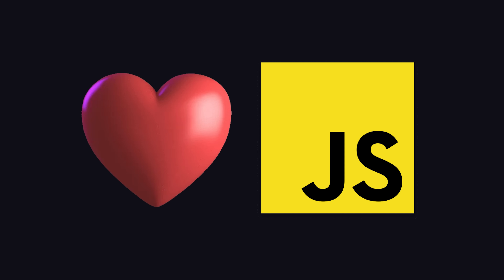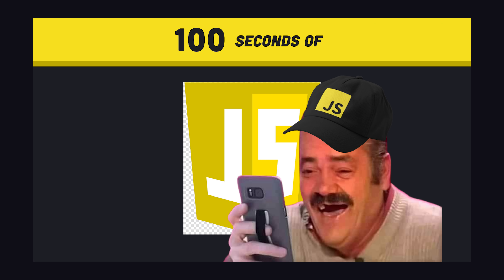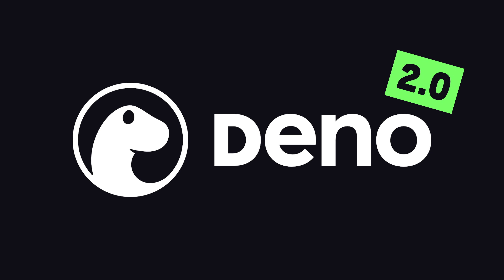All the best programmers in the world love JavaScript, while all the worst programmers in the world love to hate JavaScript. I don't understand why that is because I'm a hater myself, but today the JavaScript world just leveled up big time with the release of Deno 2.